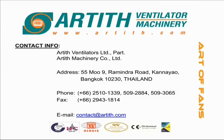For more information about the New Energy Ventilator, please feel free to contact us. Thank you.